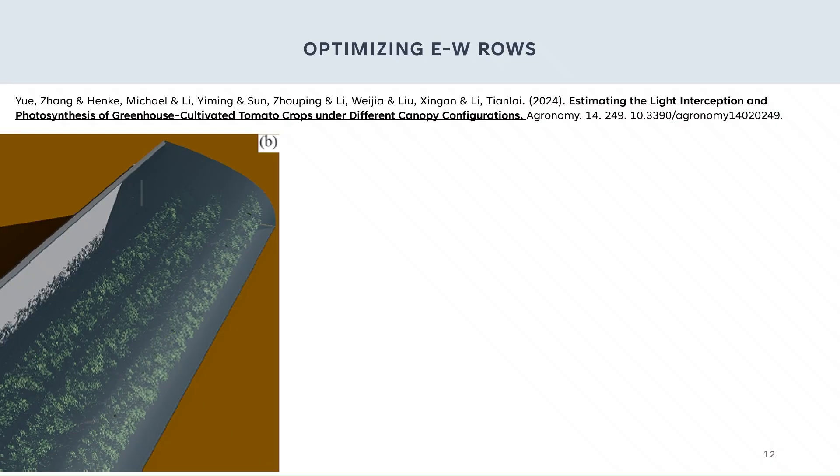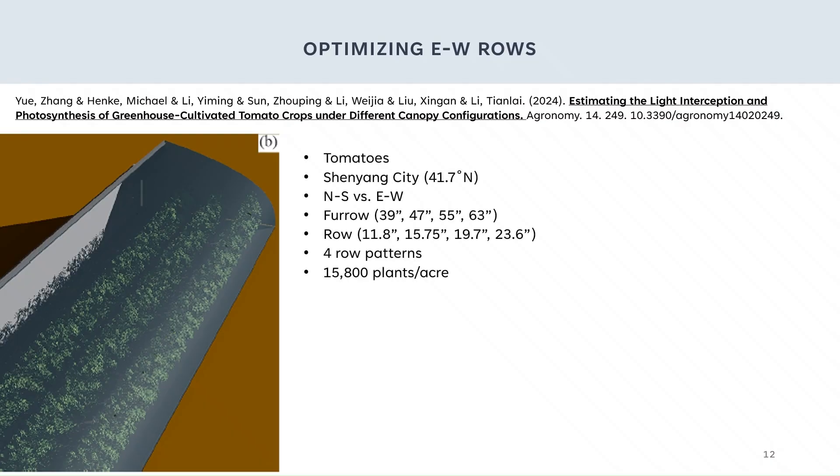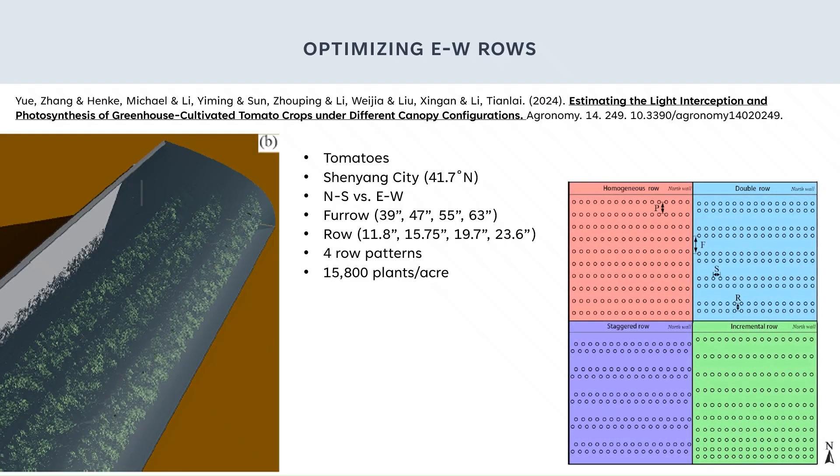They simulated a tall crop — tomatoes — with the number of leaves and row spacings that would typically be used in Shenyang City, at 41.7 degrees north, which is only a little bit south of us, the equivalent of just north of Omaha, Nebraska. They compared north-to-south versus east-to-west row directions and many furrow, row, and plant spacings. Then they looked at four different row patterns, keeping the number of plants per acre constant in all their simulations at 15,800 plants per acre.